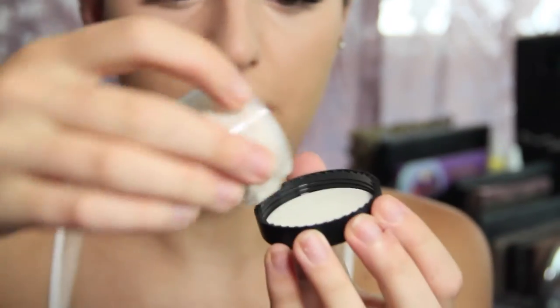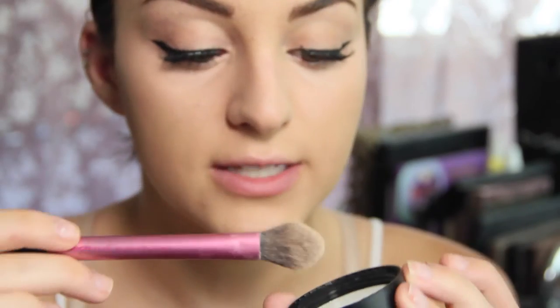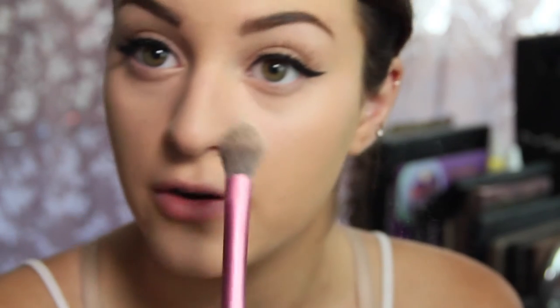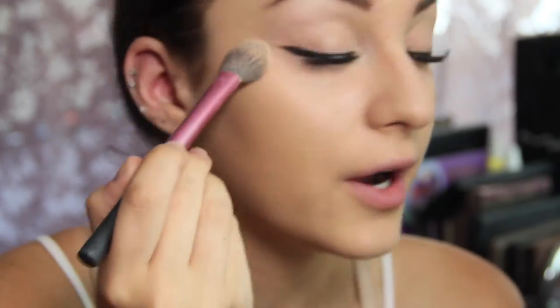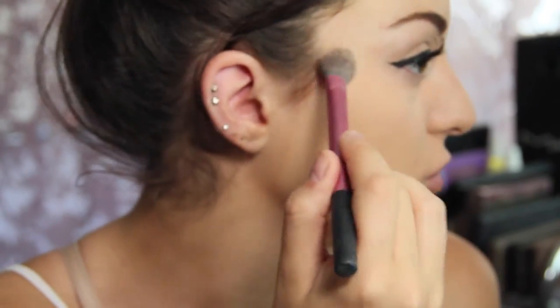I'm going to tap some of the translucent powder out into the cap, then use my small brush to apply it underneath my eyes to set that concealer. I really like how this is going on — it's giving me a really matte finish but it looks natural. I hate looking cakey, like I want coverage but I don't want to look cakey.